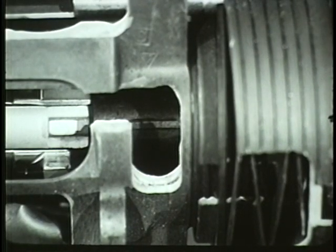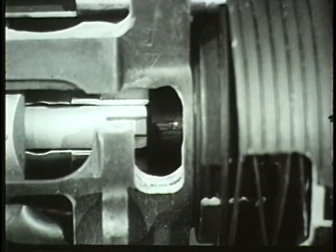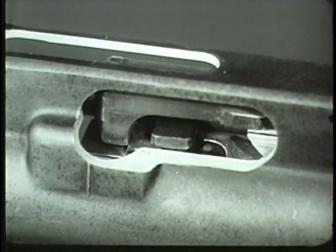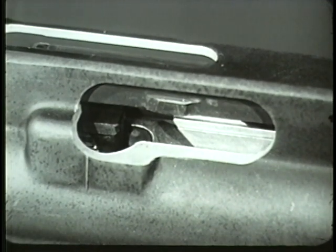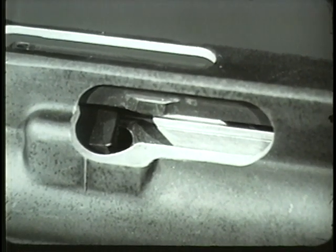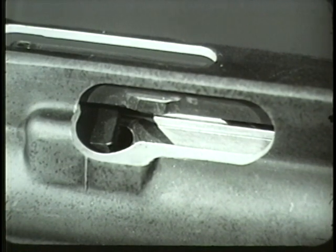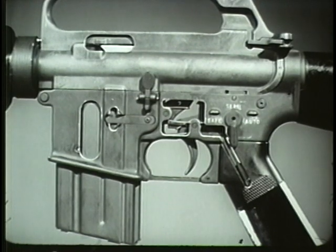The forward movement of the bolt ceases when the bolt locking lugs pass between the barrel extension locking lugs and the round is fully chambered. When the bolt carrier enters the last half inch of its forward movement, the bolt cam pin emerges from the guide channel in the upper receiver, moves along the cam track, rotating the bolt counterclockwise. This locks the bolt to the barrel extension. Locking the bolt completes the cycle of operation. The weapon is ready to be fired again.